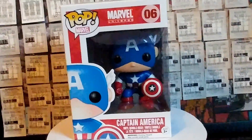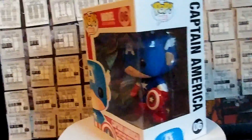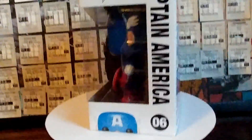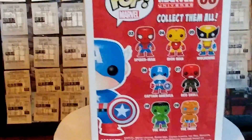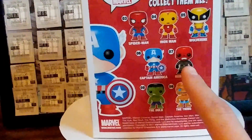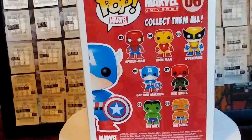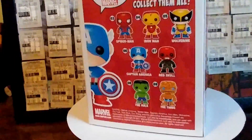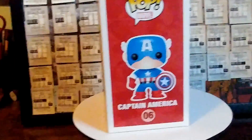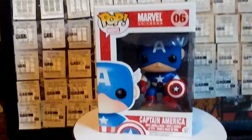Starting off part one here, we have Captain America. This was one of my very first Pop Vinyls, actually — I think he was my third. Getting a good look at him, he's number six in the series of Marvel Pop Vinyls. I actually really want this Red Skull so bad, but he's like one of the rarest Pop Vinyls, so it's going to be really hard to get. The Iron Man and the Wolverine are also super cool. Here's a look at the little box, and that was one of my first Pop Vinyls.